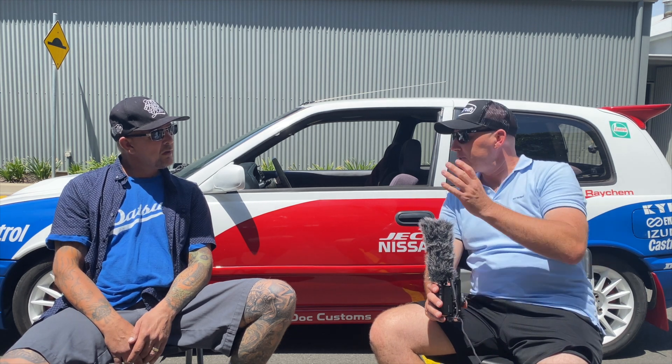It's Grassroots Garage, mate — we just send it! From your first car to here, give us a couple of the highlight cars you've owned over the years. What are some of your favourites? My 1600 Ute. Yeah, the Ute.